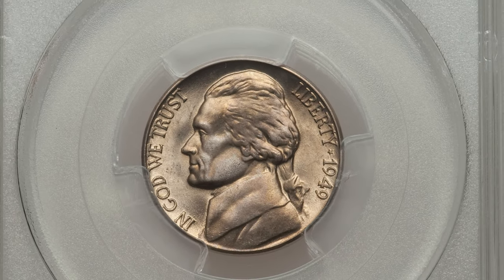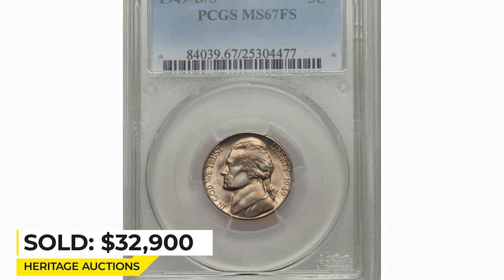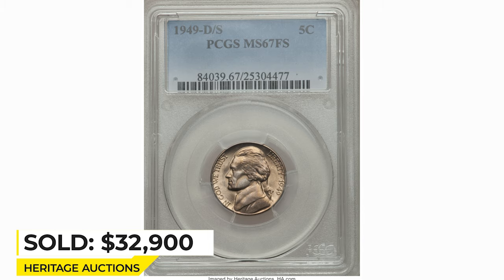It was sold on June 5, 2014 for $32,900 at RTG Auctions.